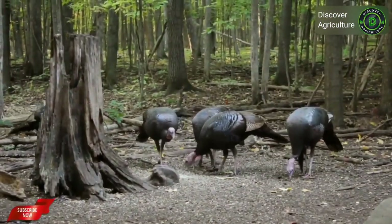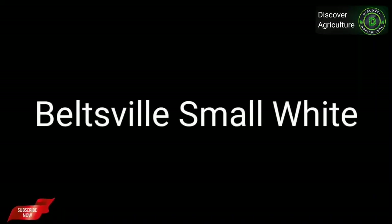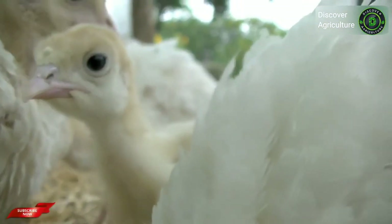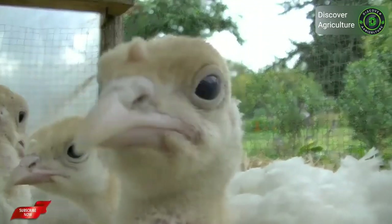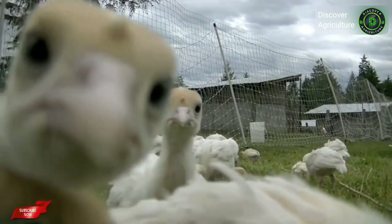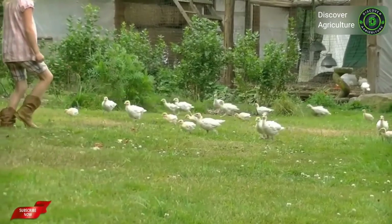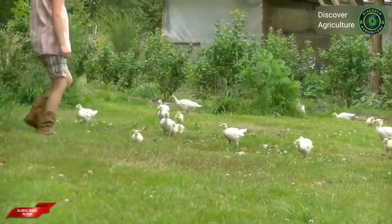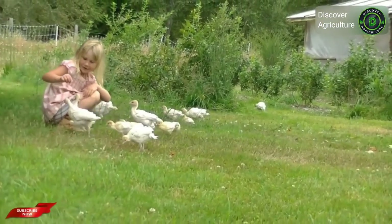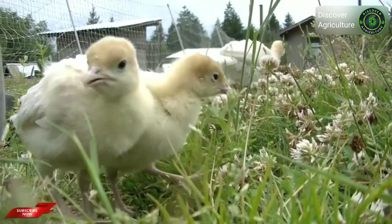Beltsville Small White turkeys were developed in the 1930s. They are similar in size to the Midget Whites, but Beltsville Small White turkeys have wider breasts. They make a nice table bird but are blander than Midgets or some other heritage birds. They are prolific layers and mature hens are good sitters and can hatch eggs well, although they are not very social compared to other heritage turkey breeds.